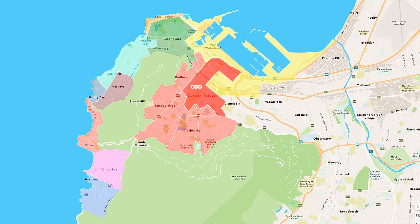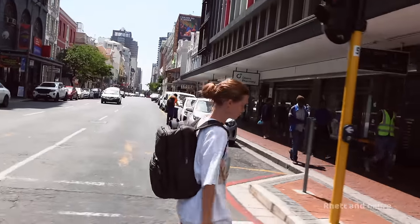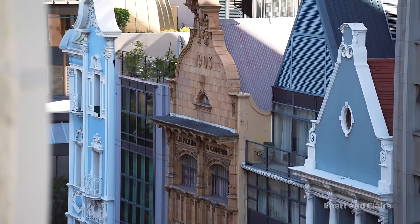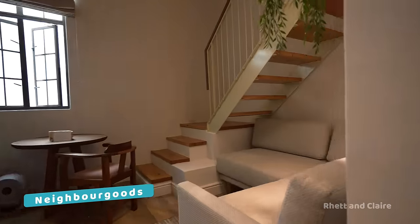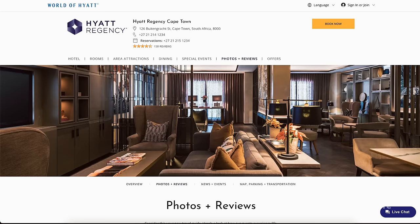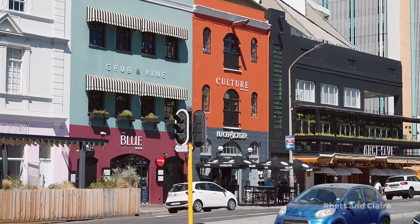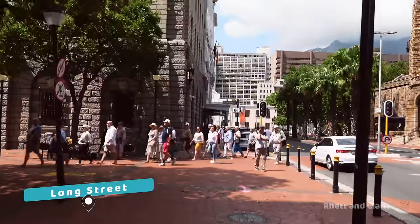The CBD is next on the list — centrally located to basically all the things to do and extremely walkable. We love the array of cafes and restaurants in the area, including the world-renowned Fyn, ranked in the world's top 50 restaurants. The CBD is home to budget apartments like our loft at Neighbourgoods, many hostels, and luxury hotels like the Taj, Pepper Club Hotel and Spa, and the Hyatt Regency. The most popular streets to stay near are Bree and Loop — very vibey and filled with tons of different restaurants and cafes. Long Street is very popular too, known as the party and bar street of the city.